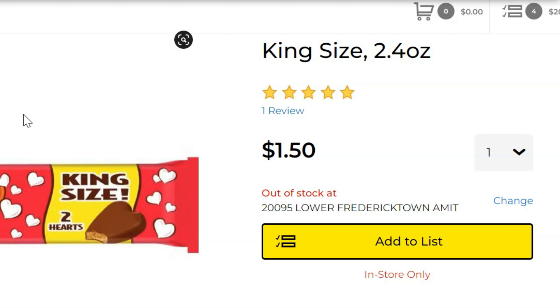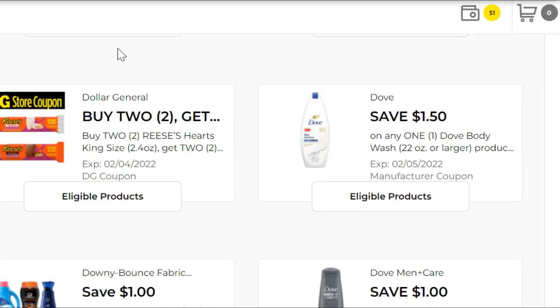I'm going to pick up four of the Reese's hearts — if you haven't used this coupon already, these are $1.50 a piece, so six dollars for four of them. You've got this buy-two-get-two-free coupon in digital form as well. It is a store coupon but you can use it — some extra savings on candy. I'll mention some more candy savings for Valentine's Day coming up.